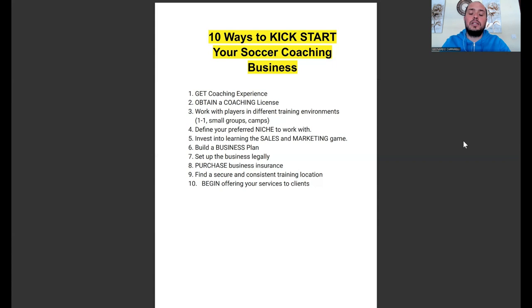The tenth one: once you have all those systems in place, begin to offer your services to clients. This could be a free training session to get exposure, or a really discounted training session offered at a reduced rate to make it more affordable and to get more parents to experience your coaching and build trust with what you're doing.